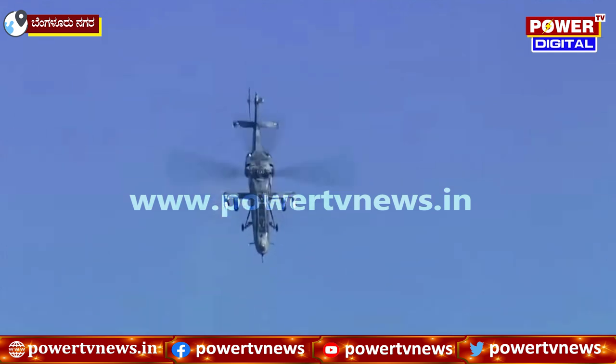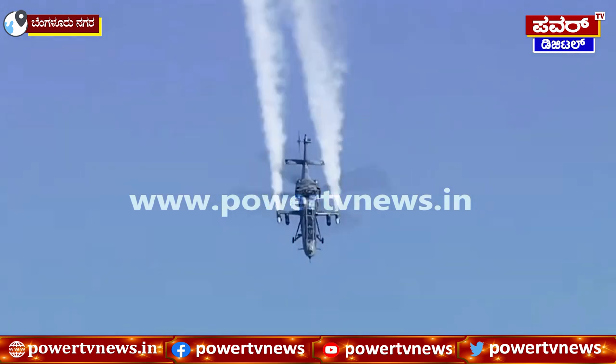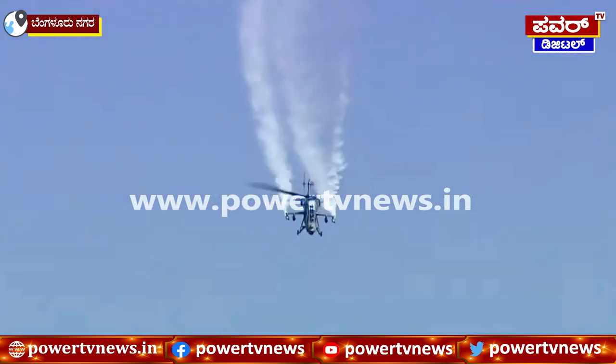The Prachand now is diving sharply, gathers momentum to come in front of us to demonstrate sharp minimum radius turns.